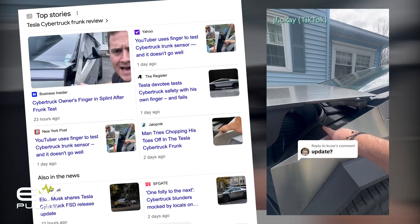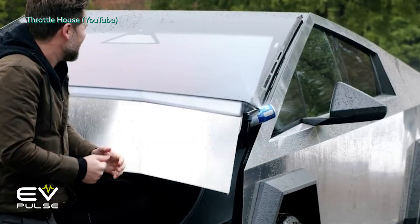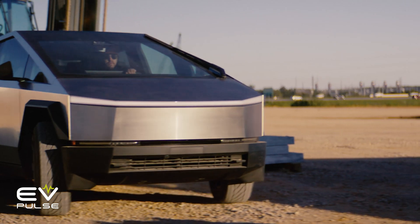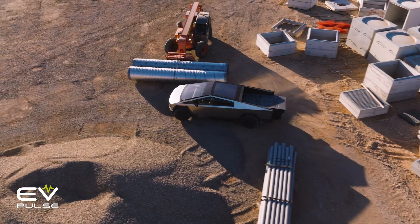Some guy just stuck his finger in the frunk as it was closing to see what would happen, and any number of YouTube videos could have told him that wouldn't end well. But here we are. I encourage you to discuss all of that in the comments below, but for the purposes of this video, I'm going to stick to the stats and our own experiences here at EV Pulse.